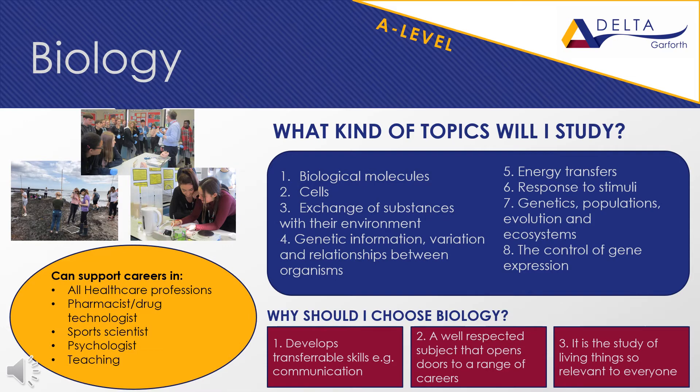Biology is a great subject at A-level as it is the study of living things and the world around us, making it current and relevant to all. It complements other subject choices well, going alongside chemistry, physics, geography and maths, as well as social sciences such as psychology, criminology, sociology, PE and languages. It is a highly regarded A-level as it develops communication and critical thinking skills. We follow the AQA specification, and the course comprises 8 units and 12 required practical activities, giving a great balance between practical and theory.